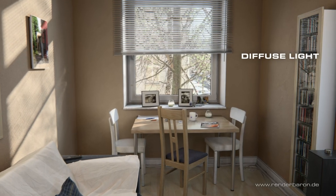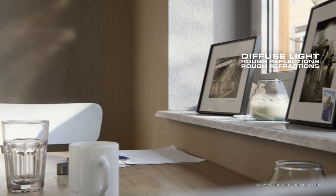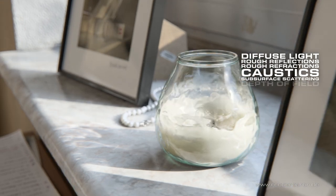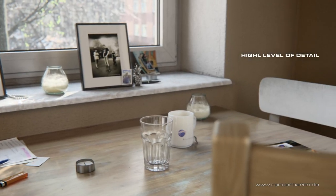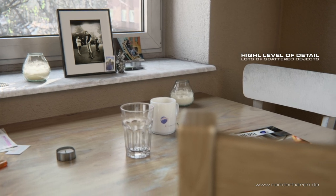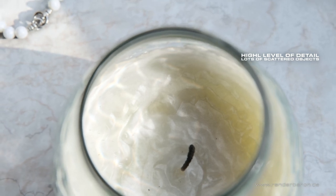Technically this scene contains everything that makes a render engine and an artist sweat: soft diffuse light with corresponding shadows, multiple rust reflections and refractions, caustic subsurface scattering, depth of field, procedural textures, and whatnot. Animated trees with highly detailed geometry and a high number of scattered objects for dust, fibers, and dirt resulted in a scene size of about 10 million polygons.